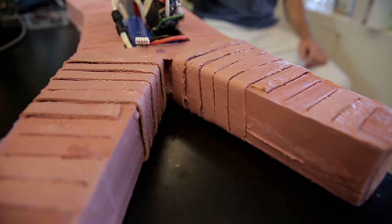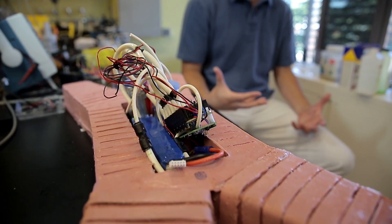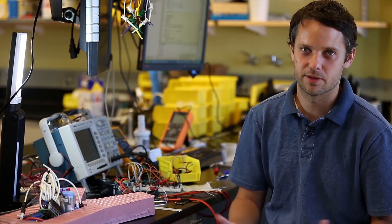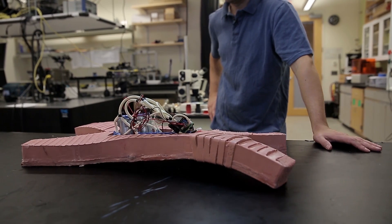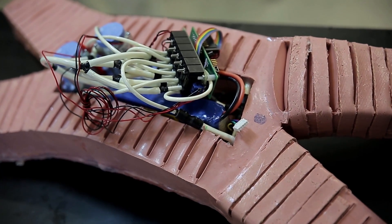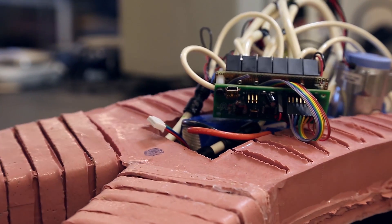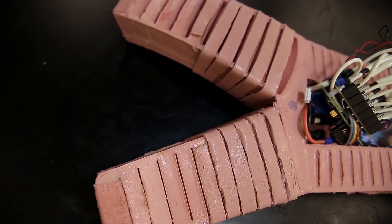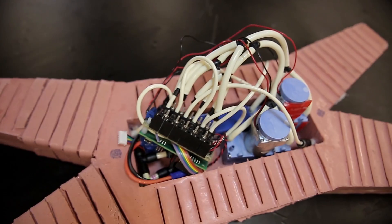We're looking at the first untethered soft robot that is able to move around without rigid structural components. Nature is filled with examples of organisms that are very able to move around and be successful despite being completely soft or at least partially soft. We really wanted to challenge that notion of a robot as being this metal hunk and demonstrate something that can move about on its own with a completely soft body.